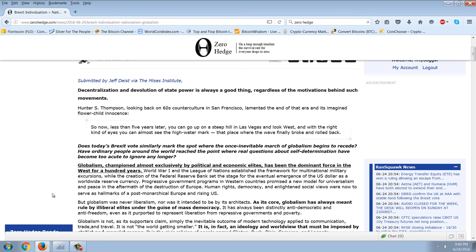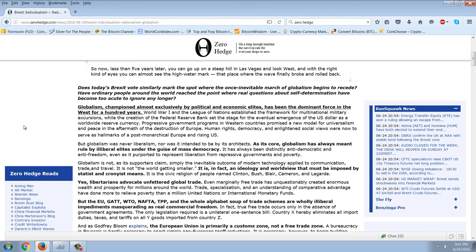Hunter S. Thompson, looking back on the 60s counterculture in San Francisco, lamented the end of that era: 'So now, less than five years later, you can go up on a steep hill in Las Vegas and look west, and with the right kind of eyes you can almost see the high water mark — that place where the wave finally broke and rolled back.' Does today's Brexit vote similarly mark the spot where the once inevitable march of globalism begins to recede?